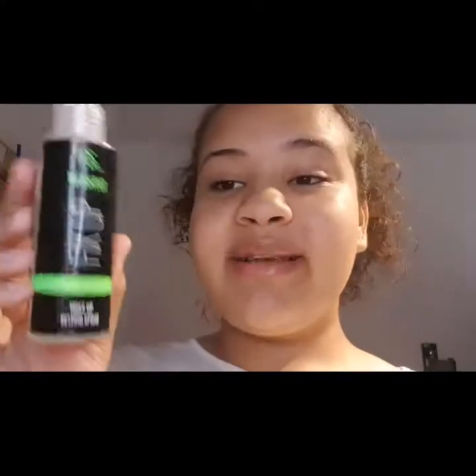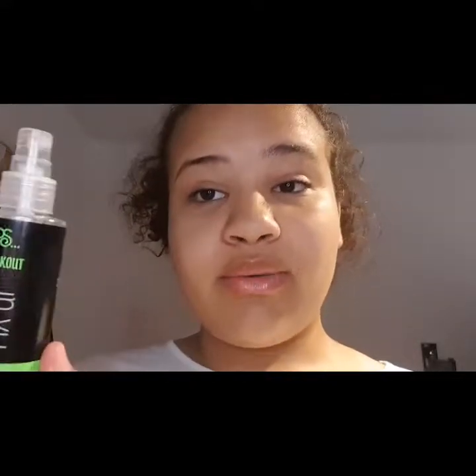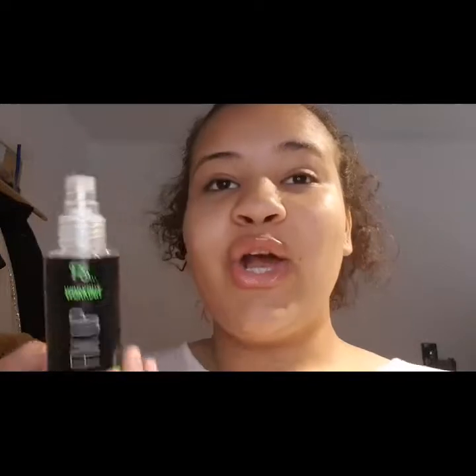Lastly for my makeup, I like to use my Fix Up Fix Up setting spray, also from Primark. I love this — it smells like cucumber and melon, which is a really good scent. It's just to moisturize your skin after you've done your makeup so your skin doesn't look dry. No matter how much product you've got on, this will just make your skin look absolutely moisturized.